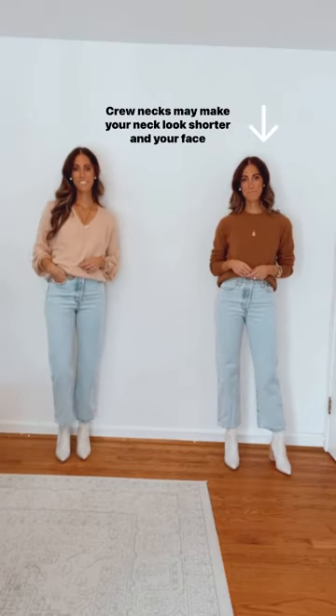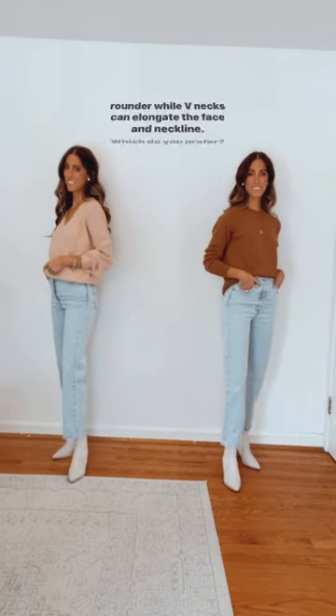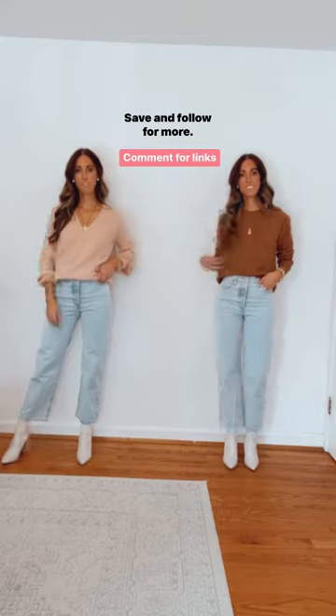Crew necks may make your neck look shorter and your face rounder, while v-necks can elongate the face and neck line. Which do you prefer? Save and follow for more.